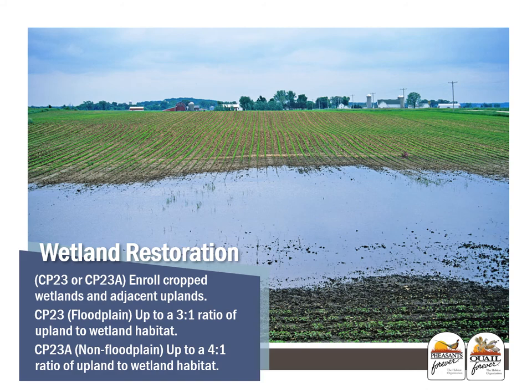With continuous CRP, there are also wetland restoration options. CP23 and CP23A are floodplain and non-floodplain programs where you can enroll cropped wetlands and the adjacent uplands as a buffer. With CP23 in the floodplain, you're allowed up to a 3-to-1 ratio of upland to wetland habitat. With CP23A in non-floodplain, you're allowed up to a 4-to-1 ratio. In order to be eligible for wetland practices, land must be located in the right areas with the right soil types, such as hydric soils.